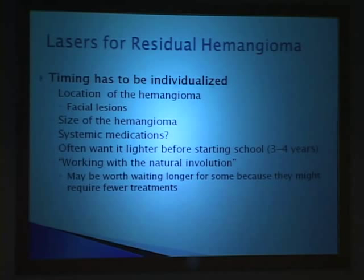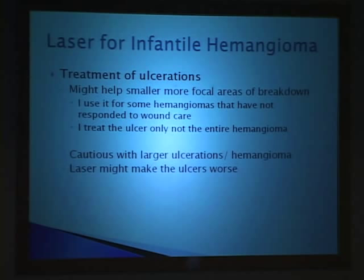Treatment of ulcerations was first reported with the older generation of pulse dye lasers, and we still use it for children with ulcers that don't heal within a hemangioma. I think it can be helpful for smaller, more focal areas of breakdown, and I use it for hemangiomas that have not responded to wound care, dressings, or other topical medications. I treat the ulcer and not the entire hemangioma, because what we're trying to address is the ulceration itself. You have to be very cautious with larger areas of ulceration, as lasers might actually make the ulceration worse.